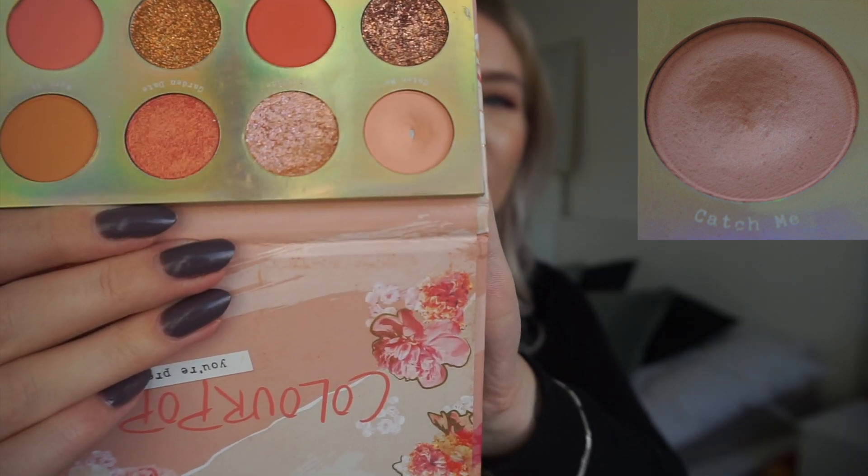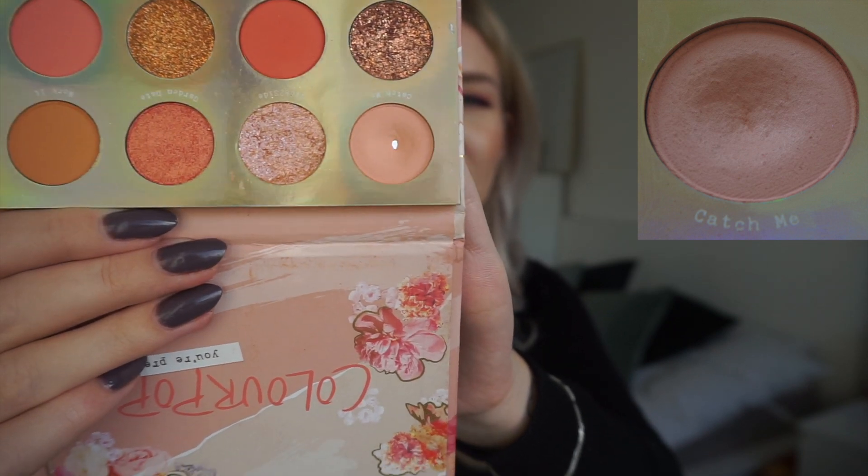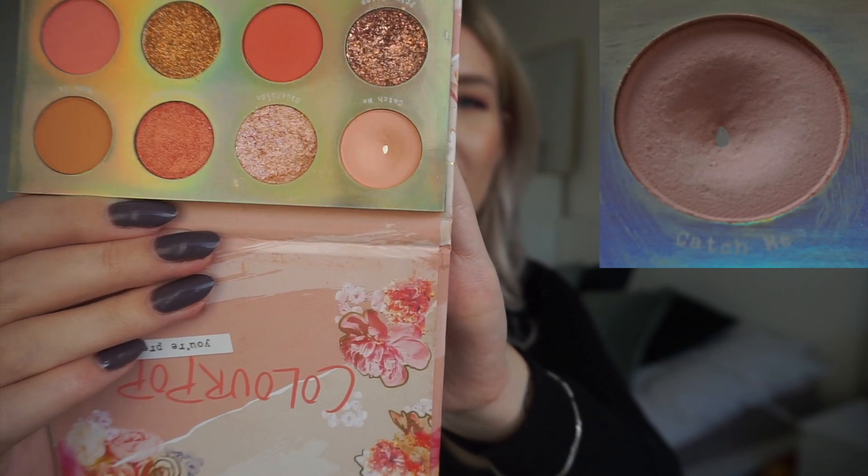The first palette is from Colourpop — this is the Sweet Talk palette. The shade I've been working on is called Catch Me, and I'm going to insert the picture from last time. This has been in for two updates, so this is the third month. I've finally managed to hit pan, which is really exciting because this is a really hard-pressed eyeshadow. I'm really happy to finally have pan on this.